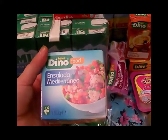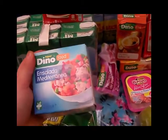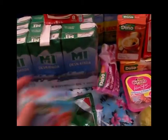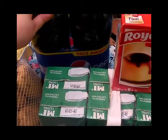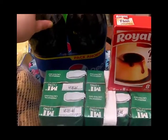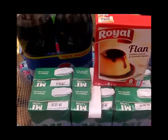Esta ensaladita mediterránea, que compré dos latitas — esta ya la había comprado en una de las veces anteriores, me gustó y la verdad es que he repetido. El pack estaba de oferta, las dos a 1,45. La verdad es que estaba muy bien de precio y compré varios packs para ir tirando durante el mes.